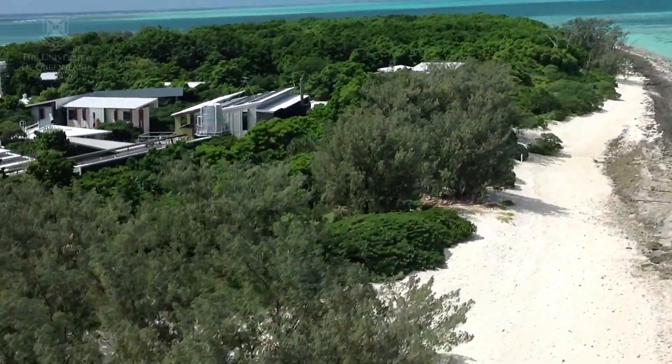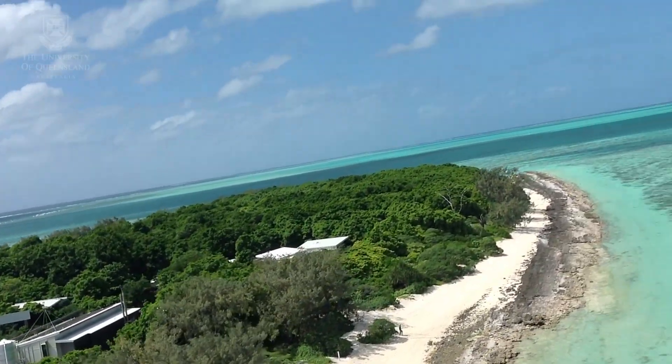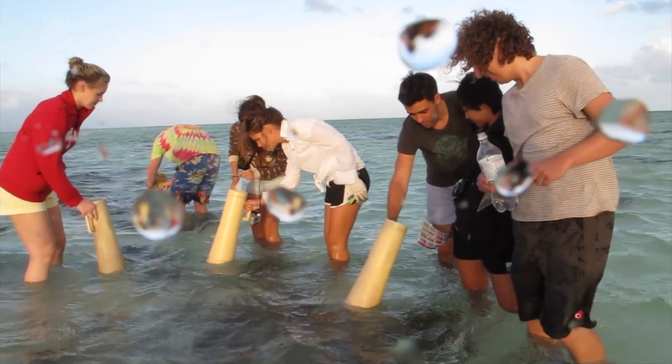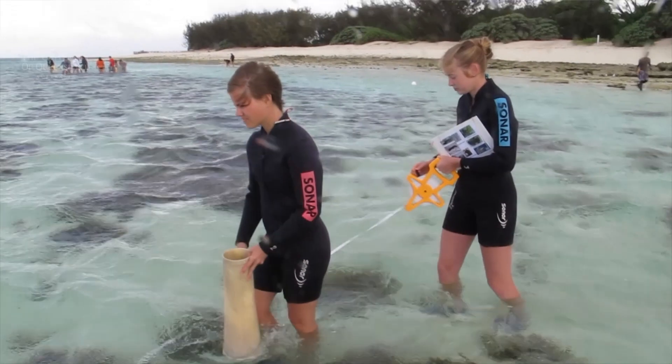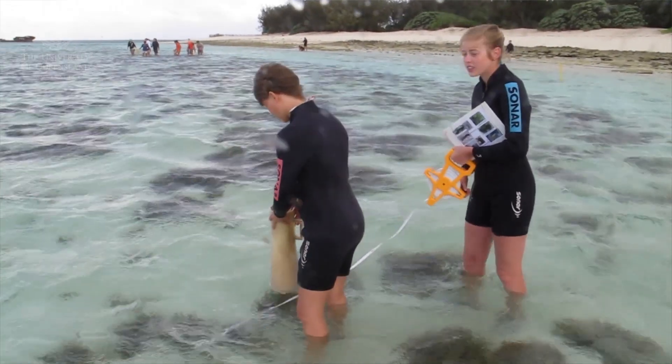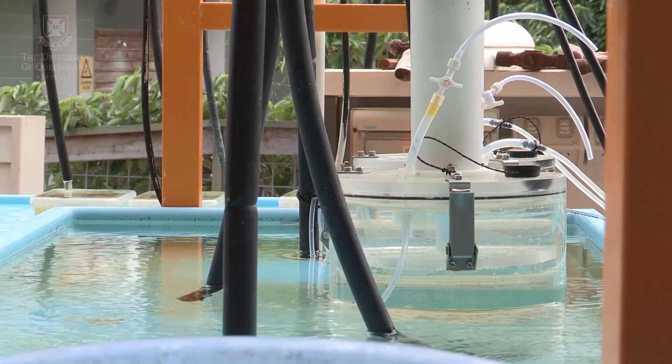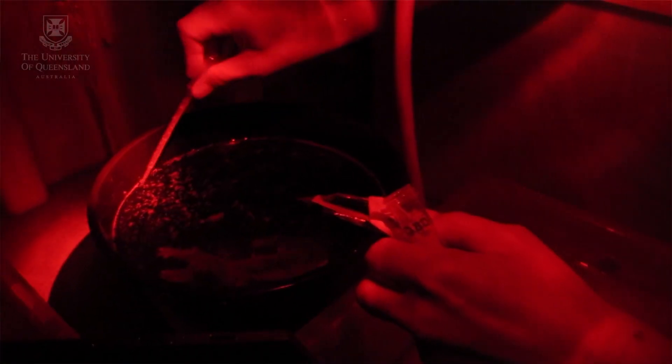Heron Island Research Station is an ideal location for coral spawning research. We are located right on the Great Barrier Reef, so researchers can walk just a few metres from the research station and find themselves on the reef flat and be able to collect the coral colonies that they need for their spawning. They can then bring them back to the research station, and we have a large aquaria system that they can utilise to hold their coral colonies and coral spawn.